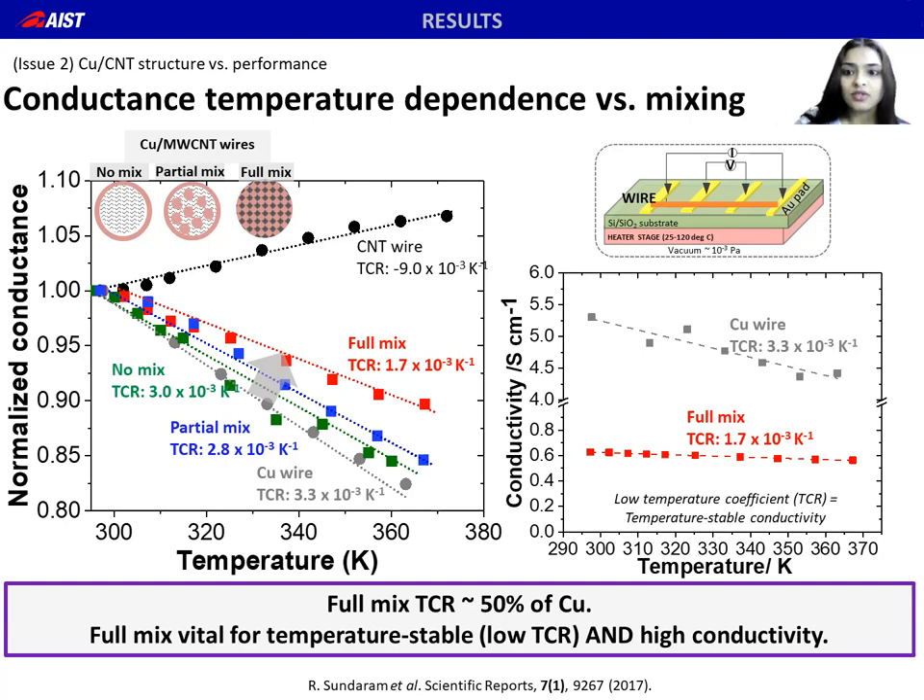The level of mixing plays a role. With increase in Cu-CNT mixing, the conductance versus temperature slope reduces and the conductance becomes more temperature stable. Temperature stability is expressed as TCR, the temperature coefficient of resistance — lower TCR means more temperature stable conductivity. The full mix samples show the lowest TCR, around 50% that of pure copper. This combination of high and temperature stable conductivity is quite important for applications where wires get hot, like motor windings or near aircraft or car engines.